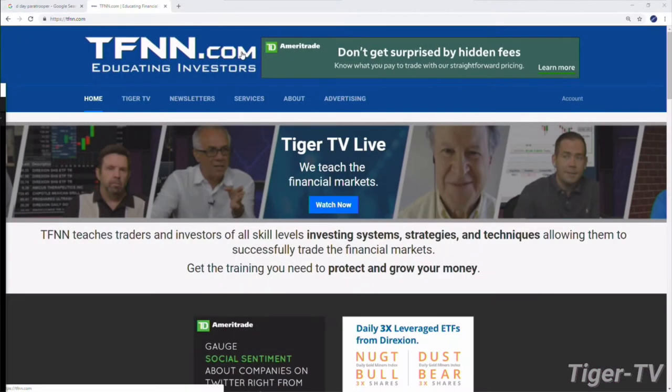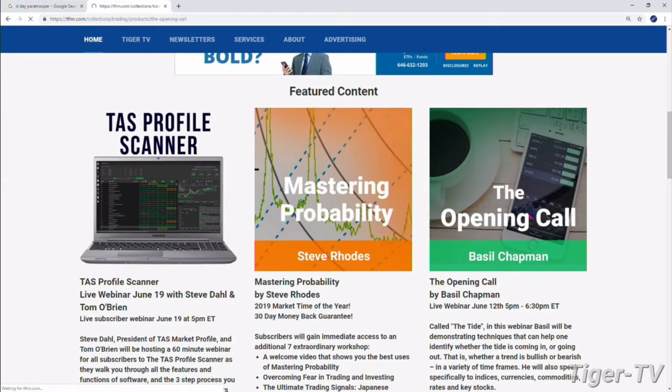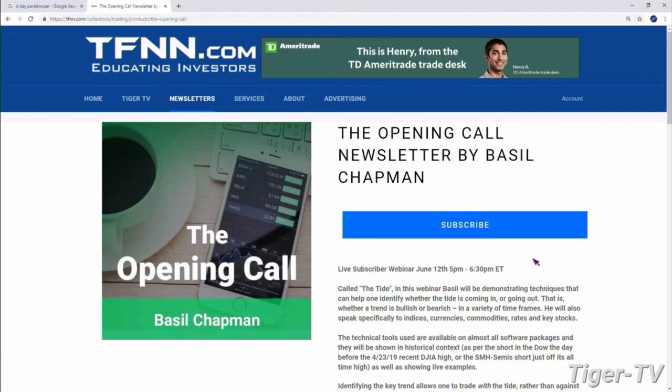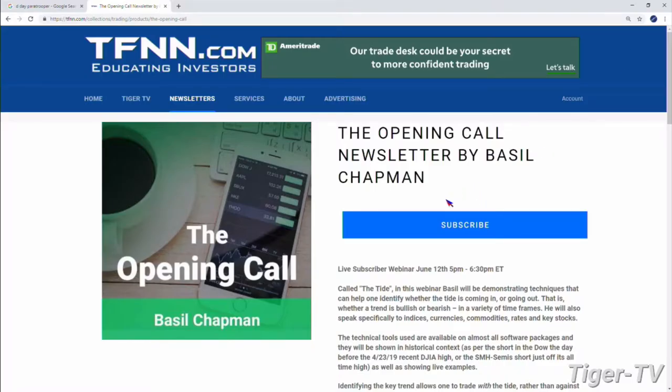Basil also has a great newsletter, the Opening Call. You can get it at our website at TFNN in the featured content. Basil Chapman is doing a webinar this coming Wednesday night. You can subscribe to the Opening Call for a month for $128, six months for $595 — a savings of $173 — or a year for $995, a savings of $541. All subscriptions come with a 30-day money-back guarantee and get you into the workshop Wednesday night from 5 to 6:30.